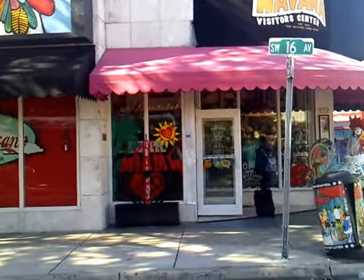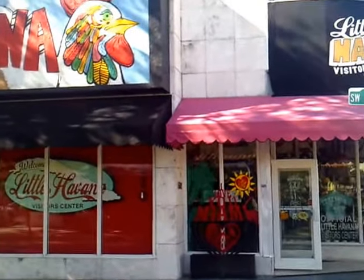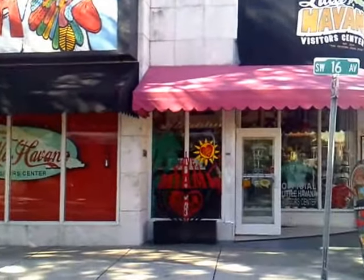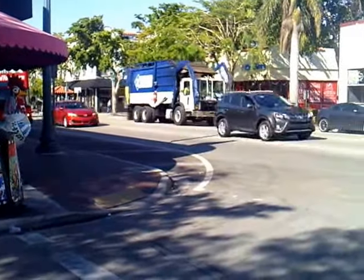We're on the corner of 16th Avenue and Southwest 8th Avenue, and there's the Little Havana Visitor Center. We're smack in the middle of Little Havana, so it's a good starting point when you get here, because they'll have a bunch of information for you to start from. The tour buses leave from this area as well.